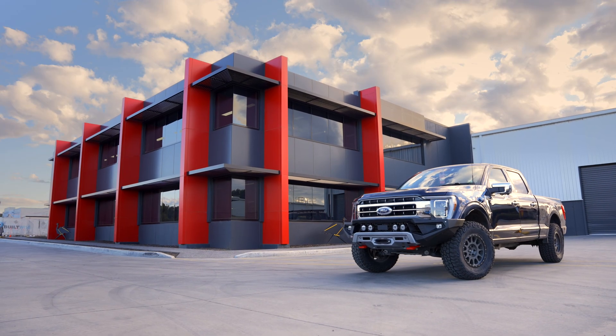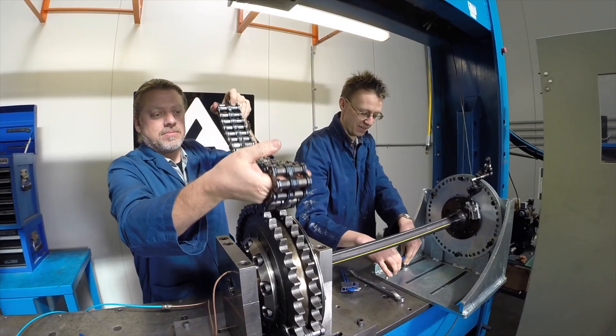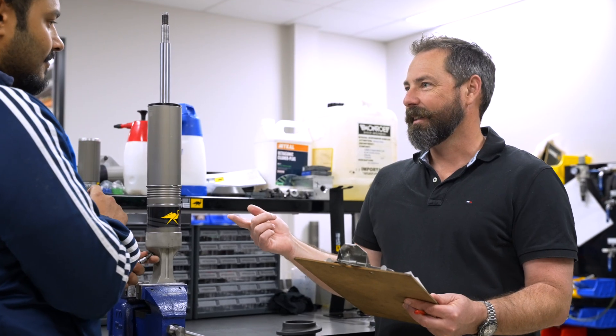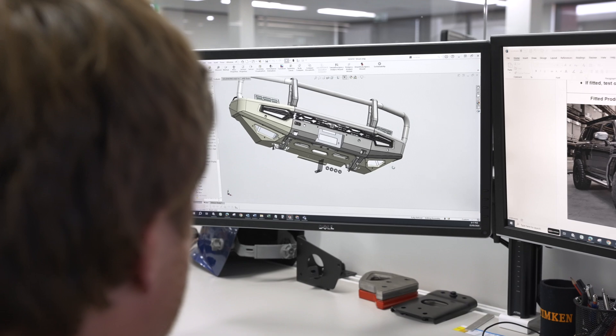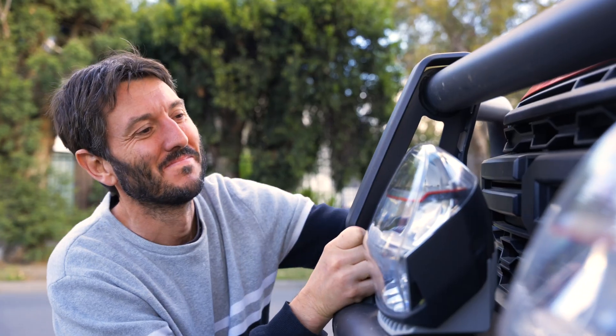ARB have a purpose-built engineering facility with offices, development bays and labs staffed with a host of specialized engineers whose sole purpose is to develop innovative technology and push boundaries to take four-wheel drive accessories to a whole new level.